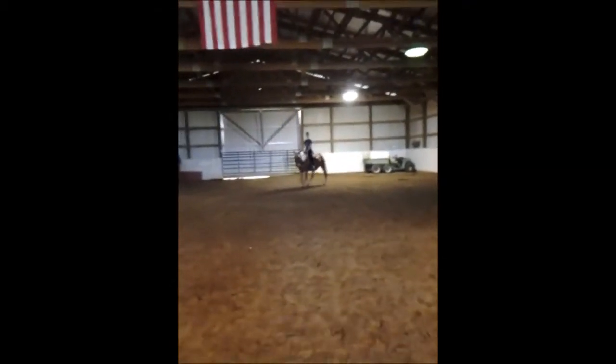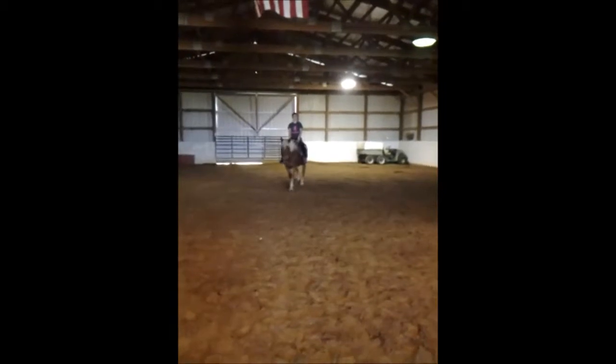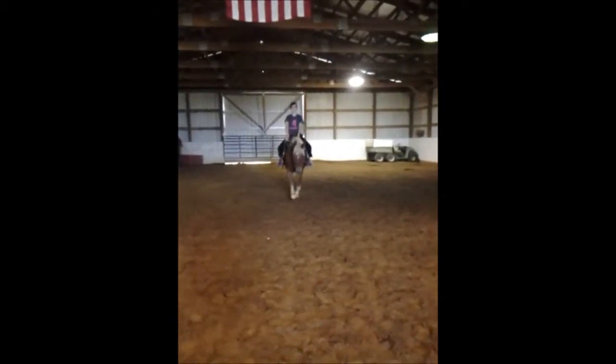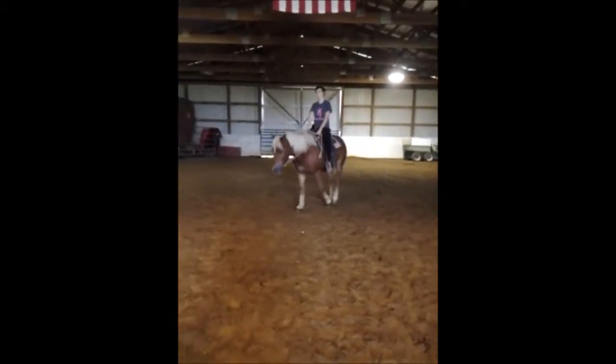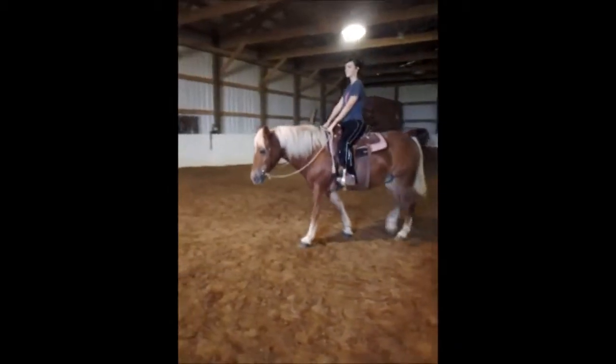Come straight to me please. Relax. You're doing good. Go ahead and turn. That's good. Is it quiet enough for you?